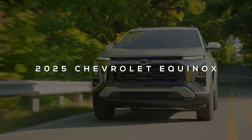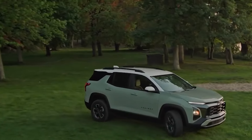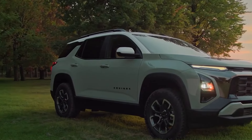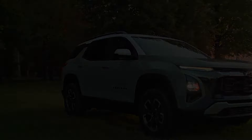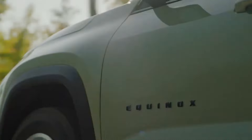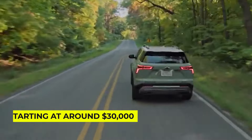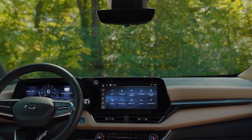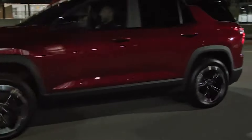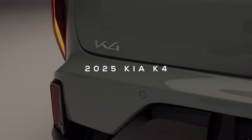Get ready to explore with the 2025 Chevrolet Equinox, your perfect partner for all your adventures. With a zippy 1.5-liter turbo engine that produces 175 horsepower, this SUV is designed to take you wherever the road leads. Whether you're heading to the mountains for a hike or just cruising around town, the Equinox's bold new design will turn heads and make a statement. Starting at around $30,000, the Equinox combines practicality with style, offering a spacious interior and the latest tech to keep you connected on the go.